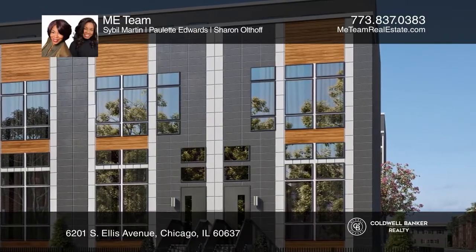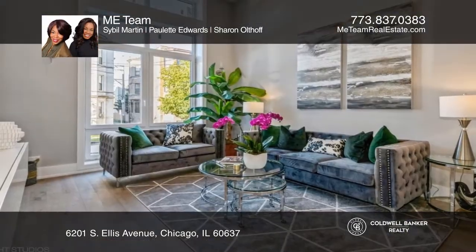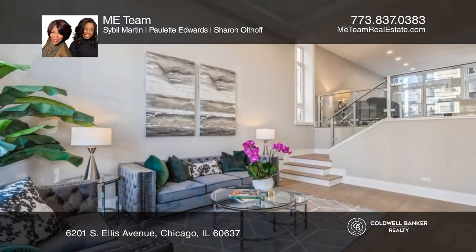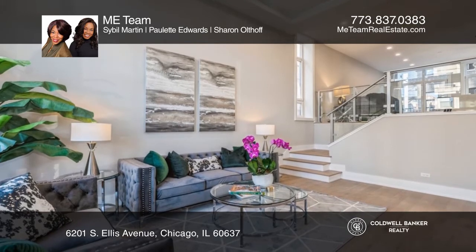Introducing the Presidential Square 34-unit row home development, situated in the heart of Woodlawn, home of the Obama Center and the University of Chicago.